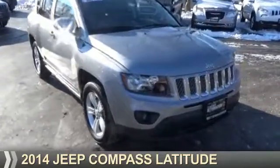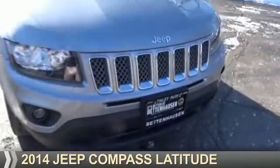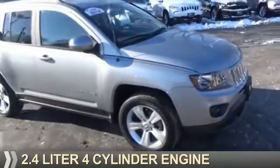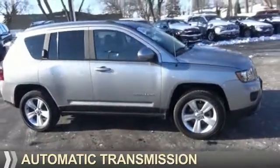Presenting the 2014 Jeep Compass. It's powered by 4-wheel drive, a 2.4-liter 4-cylinder engine, and an automatic transmission.